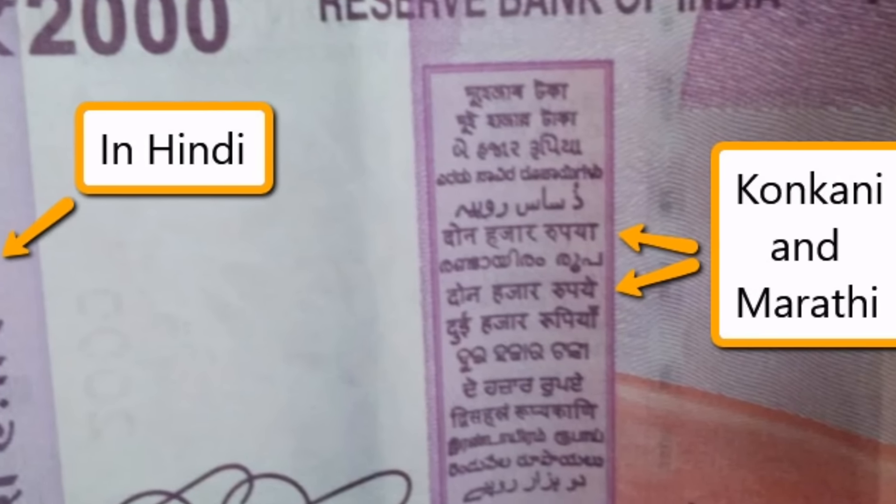So next time when someone tells you that there is a mistake in the new Rs. 2000 note, tell them this.